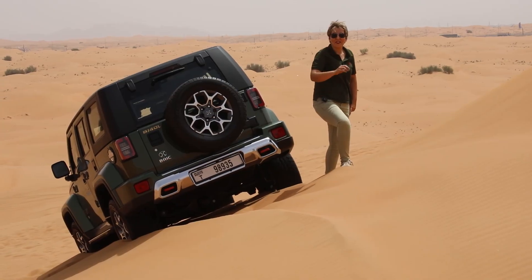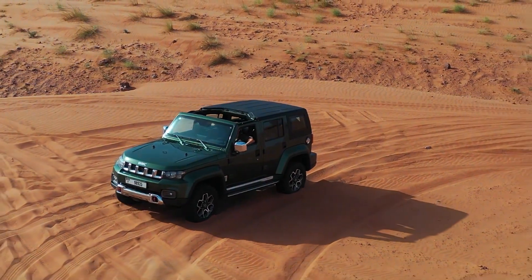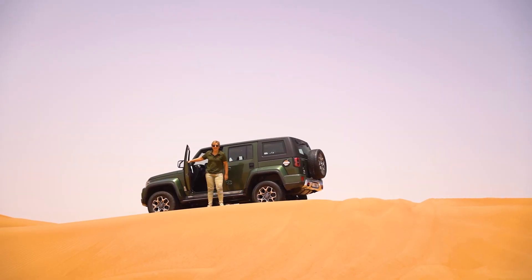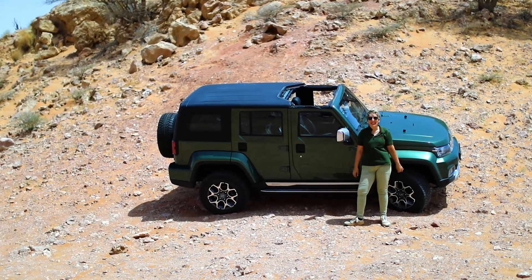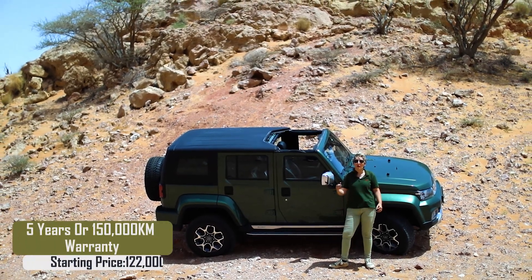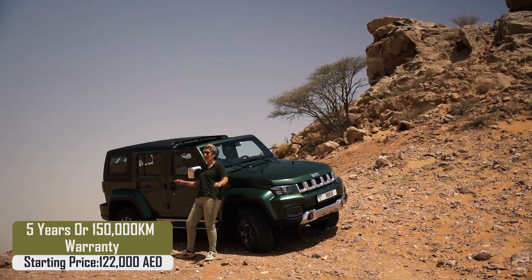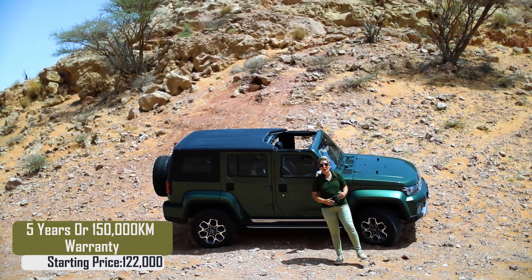The third reason is it's built on a boxy shape, which helps the modification process. The fourth reason is it's practical and easy to maintain. Last but not least, it's produced in three different trims with a starting price of 122,000 dirhams, and it has a five year or 150,000 kilometer warranty.